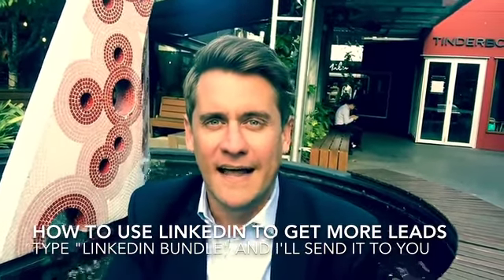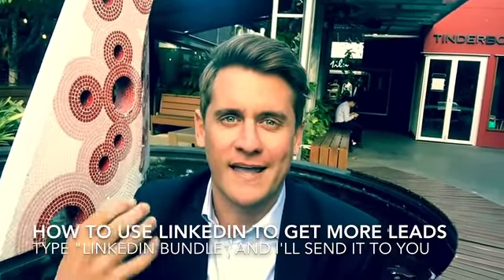G'day, it's Adam Franklin here. Today I just want to share with you a bundle of LinkedIn resources — some of the best and most popular stuff that I've shared lately.